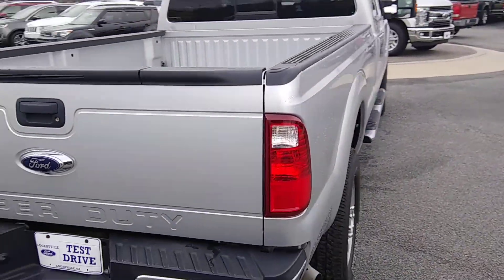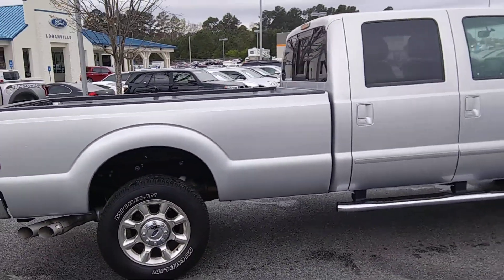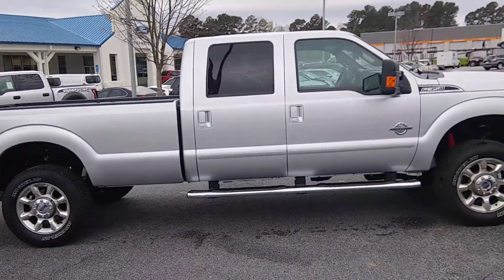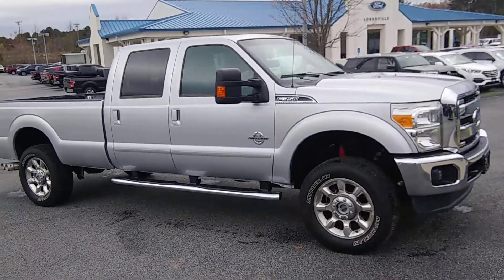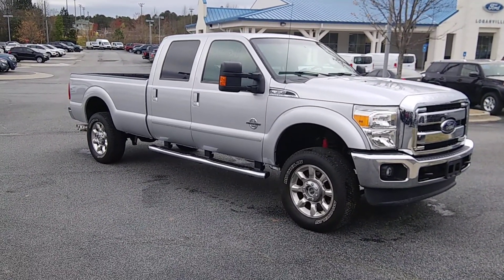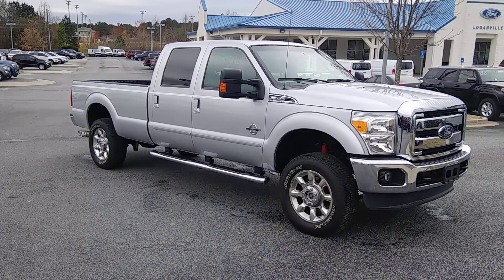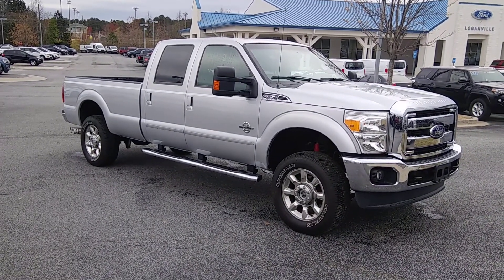Hey Danielle, if you have any interest in this truck, please give me a call. Phone number 770-554-9994. Give me a call on my cell: 516-353-7730. Let's see who gets you in for an appointment. When you get here, ask for Marquise Elmore. Thank you Danielle, have a great day.